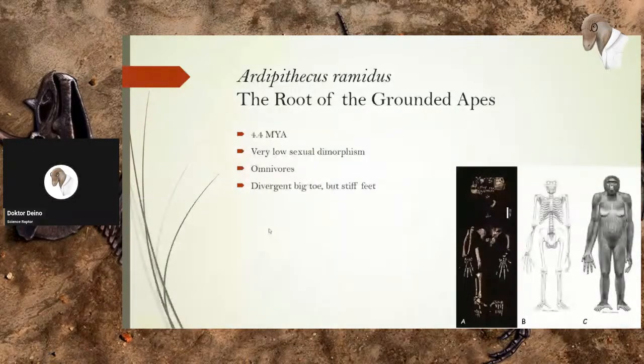Up next is Ardipithecus ramidus, translating to 'the root of the grounded apes' — or 'the origin of the grounded apes,' depending on how you translate it. Ardipithecus ramidus lived about 4.4 million years ago, and we actually have a few dozen individuals of this species. We can say pretty confidently that they had very low sexual dimorphism — males and females were very similar. They would have been omnivores, and they had divergent big toes, meaning their big toes were still sticking out relative to the other toes. We're fairly confident they're bipeds due to the foramen magnum placement and the bicondylar angle.